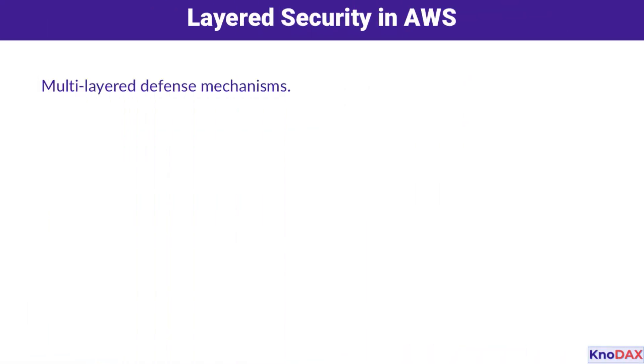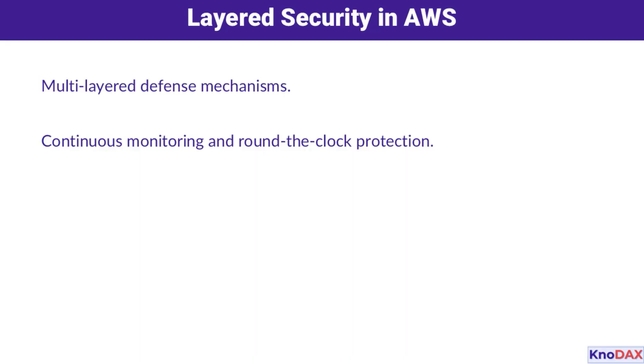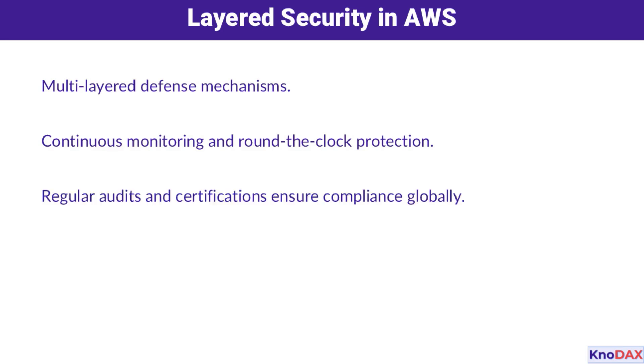Now let's discuss layered security. AWS employs a multi-layered defense strategy, which means threats are tackled from multiple angles. With continuous monitoring and 24/7 protection, your systems are always being watched. Add in regular audits and certifications, and you've got a recipe for compliance on a global scale.